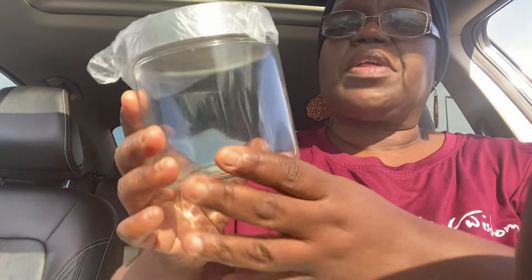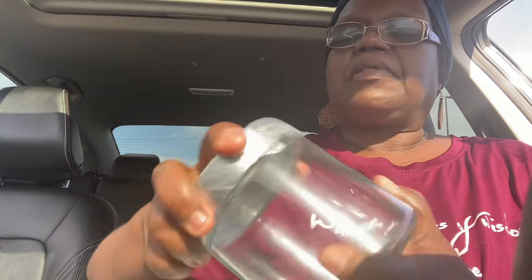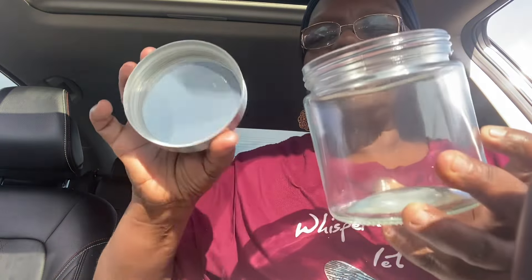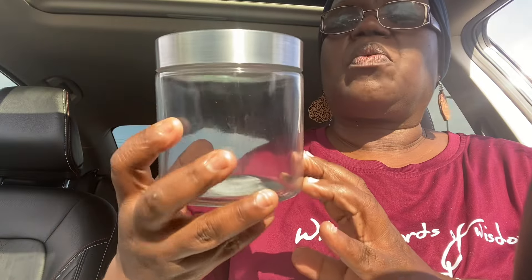You guys remember I had bought that jar top and I put my laundry pods in it. Well, I got another one — a smaller one — and I'm going to show you what I'm going to be putting in this one as well. Someone told me not to put food in here, but I decided not to. So this is just a jar and this is the lid. I just got another one to put some other things in — I'll show you what I'm going to put in here.